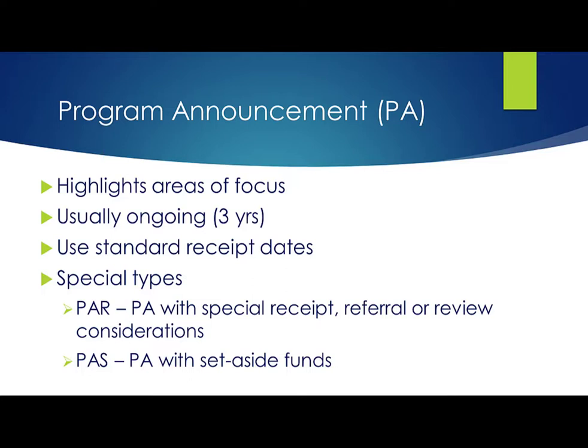Unlike Parent Announcements, our Program Announcements, or PAs, highlight scientific areas of interest. They are typically ongoing programs posted in increments of up to three years. They use the same standard due date schedule as Parent Announcements, unless they're identified as a PAR — a Program Announcement with Special Receipt, Referral, or Review Considerations. Applications to Parent Announcements and Program Announcements all compete for the same funding. They don't have set-aside funds, unless they're identified as a PAS — a Program Announcement with set-aside funds.